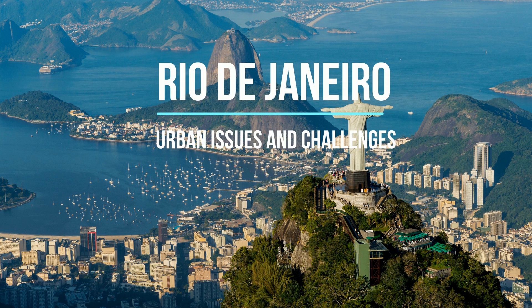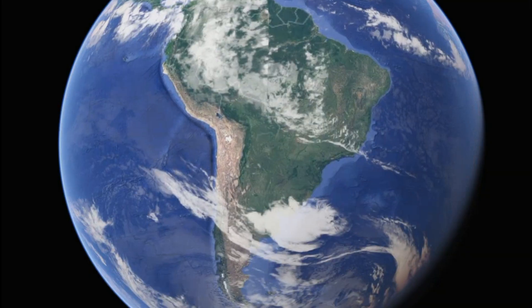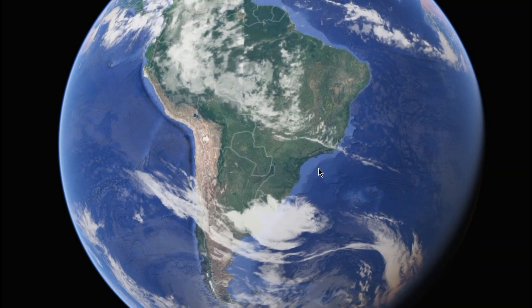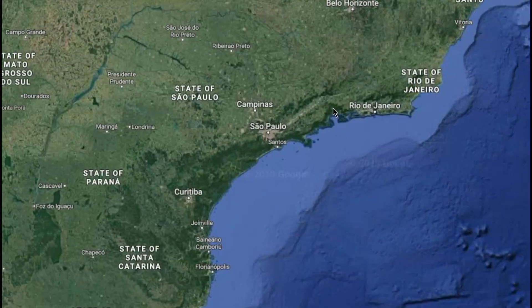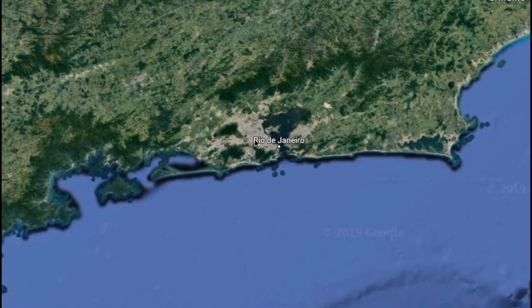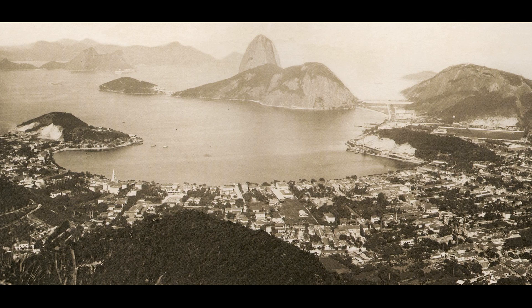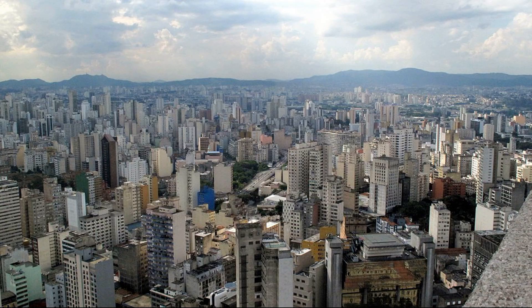Rio de Janeiro is the case study for the Urban Issues and Challenges topic. Situated on Brazil's Atlantic coast and built up around the Guanabara Bay, it has 13.3 million inhabitants and is South America's second most visited city. Rio was capital city from 1763 until 1960 and is the second biggest city in Brazil after São Paulo.